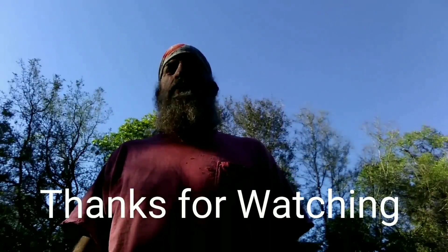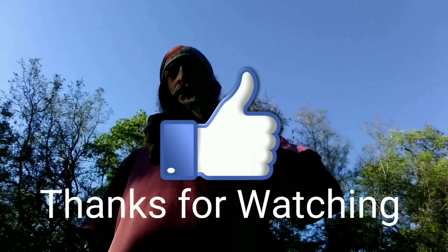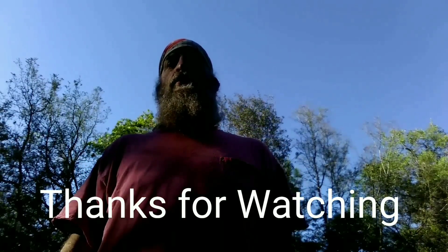I want to thank you for watching. I ask that you subscribe, leave a comment, leave a thumbs up, and hit that bell so you'll be notified when I put out new videos. Bye!